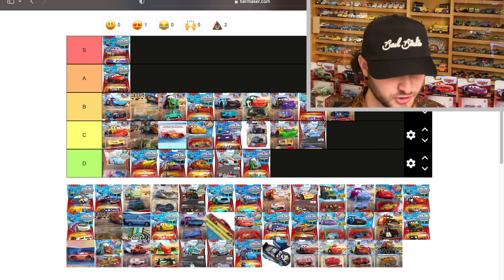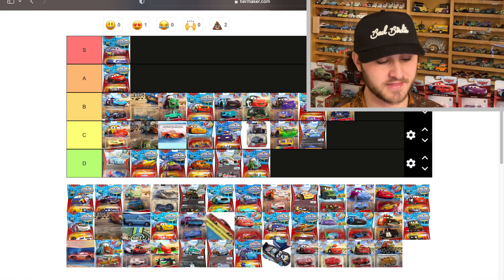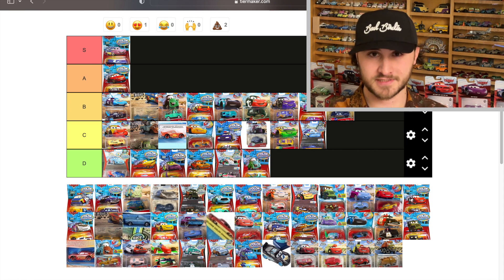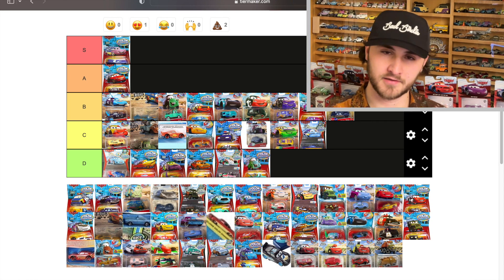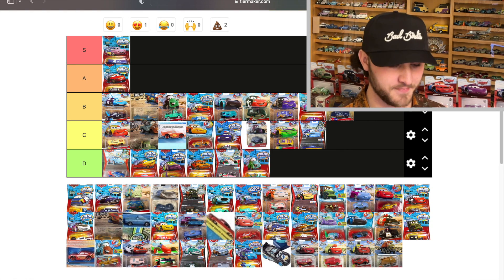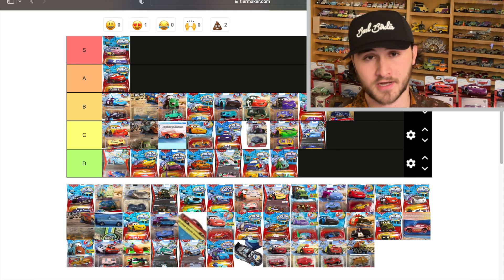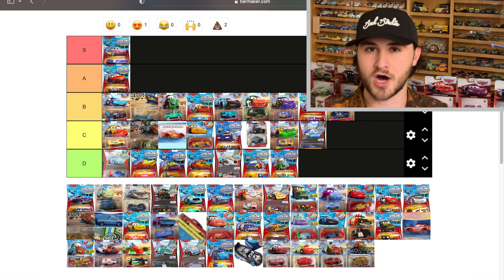Here's another very rare color changer that hasn't been reissued — Tow Truck Tom. And yet he's one of the worst, because you'd think the blue — the major color on him — would be the part that changed. But no, it's the yellow side decals that actually change on him from yellow to red. That's a D tier color changer. How do you not make the main color of the car the color-changing color?